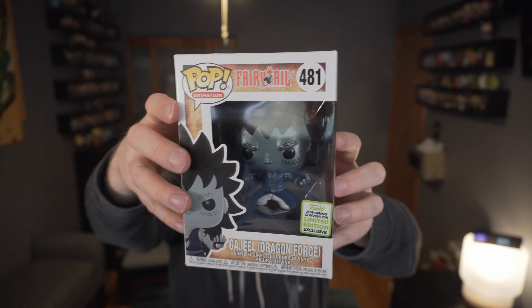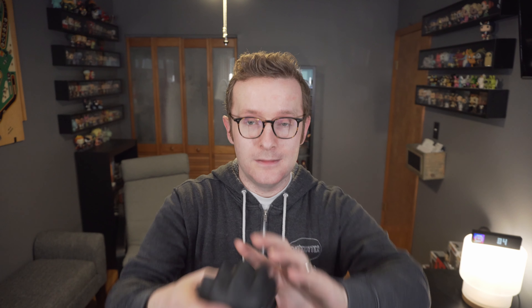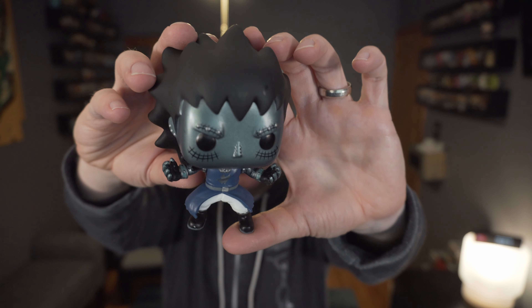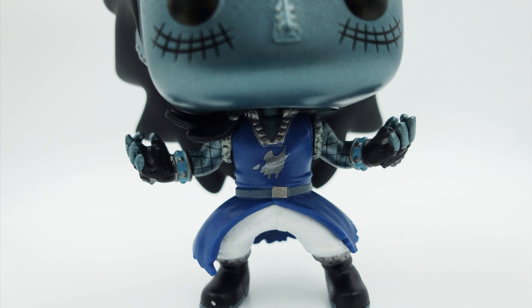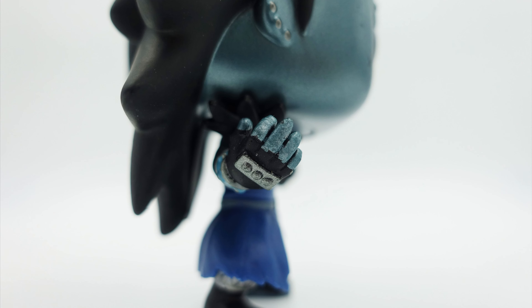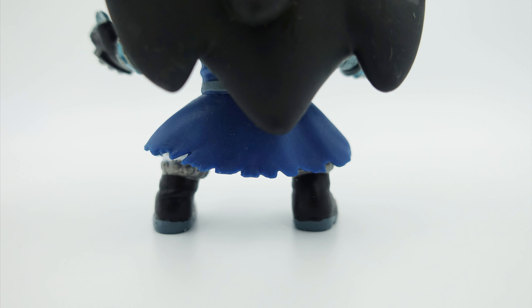There's our Gajeel Dragon Force — it's got a metallic finish. Go ahead and pop it open; there's no snaps on this plastic, which is interesting for such a large pop. Taking a look, the metallic paint is on his skin and everything else looks to be the normal matte finish, including his hair. I like the paint details with the black lines above and below his eyes. The outfit's got a lot of good detail including some lines on his arms, and taking a look at his gloves — that's pretty slick.